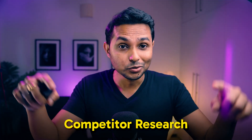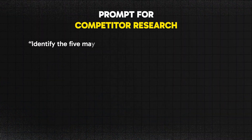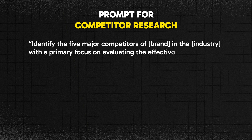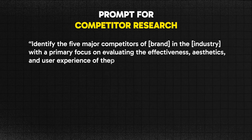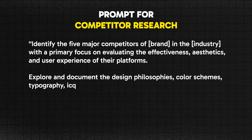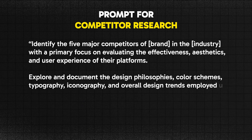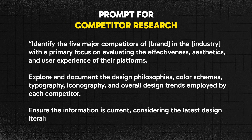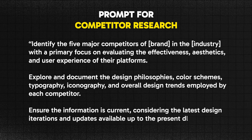For competitor research, use this prompt: "Identify the five major competitors of [brand name] in the [industry name], with a primary focus on evaluating the effectiveness, aesthetics, and user experience of their platforms. Explore and document the design philosophies, color schemes, typography, iconography, and overall design trends employed by each competitor. Ensure the information is current, considering the latest design iterations and updates available up to the present date."